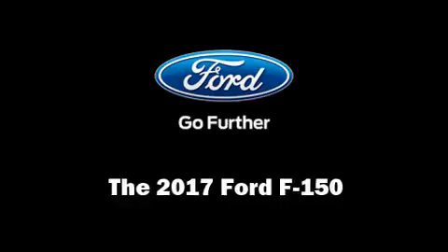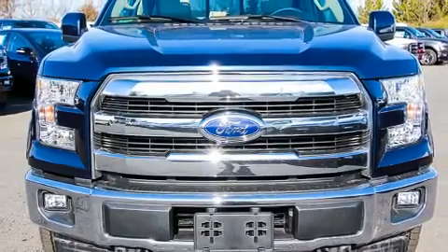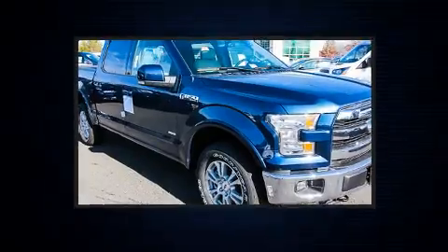You can expect a lot from the 2017 Ford F-150. A turbocharger is also included as an economical means of increasing performance.